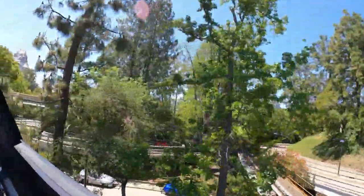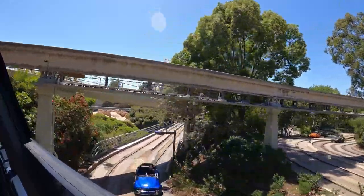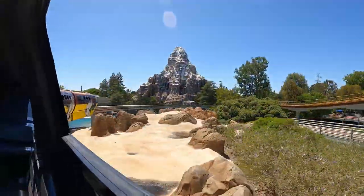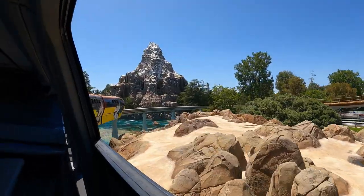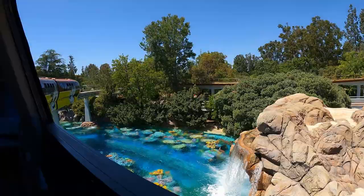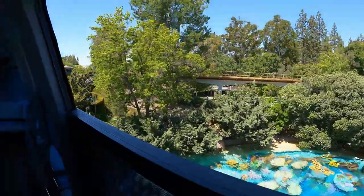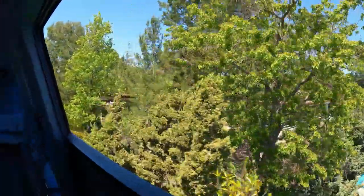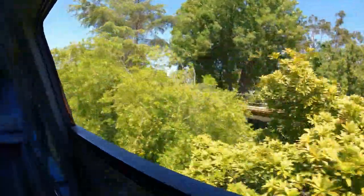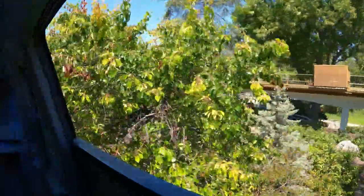This is Tomorrowland, a land inspired by science fact and fantasy. Below us is the submarine lagoon, where you can dive into a fantastic underwater adventure aboard the Finding Nemo Submarine Voyage. Across the way are the icy peaks of Matterhorn Mountain, home of the world's most famous bobsled ride. And beneath us is Autopia, where drivers of all ages can travel the road to tomorrow.